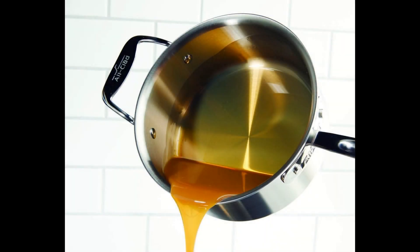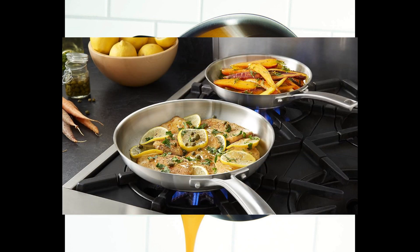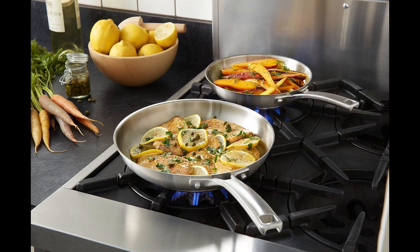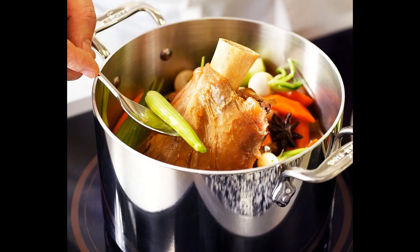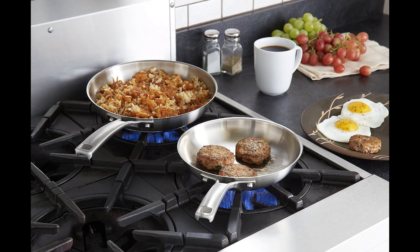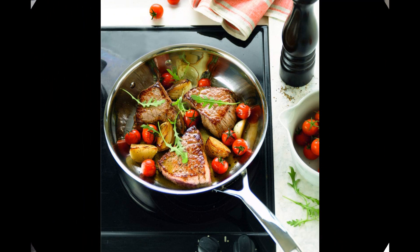A staple in every home kitchen is the frying pan. When it comes to selecting one, the options span a range of materials — from economical non-stick aluminum to durable cast iron — and notably the preferred choice of seasoned chefs: the versatile, high-quality stainless steel frying pan. This exceptional pan excels in both browning meat to perfection and easy cleanup. In our upcoming video, we'll introduce you to the top five stainless steel frying pans that deserve a place in your culinary arsenal.